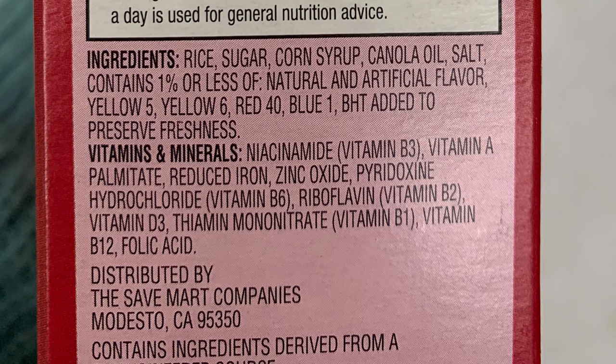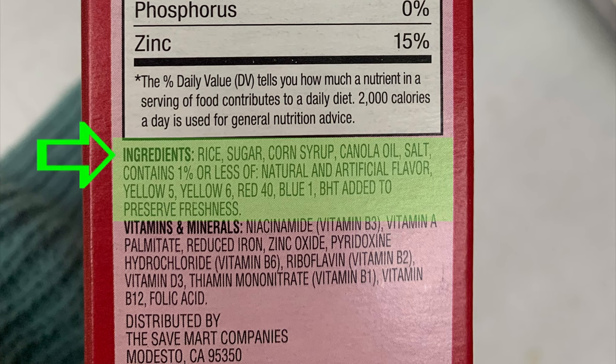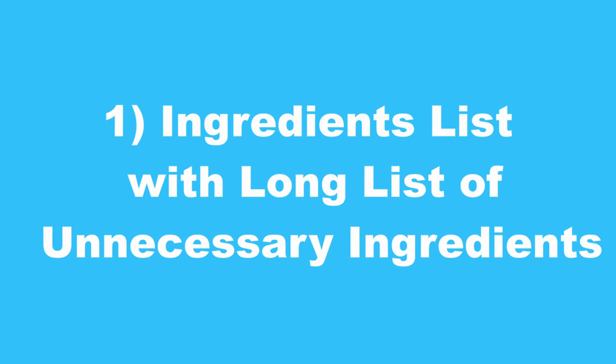Now let's look at the ingredients list, the second part of food labels. By law, most packaged foods must list the ingredients in descending order of predominance by weight. A quick peek at the very first ingredients can tell you a lot about how healthy a food is. First, if the ingredients list for a simple food like yogurt, peanut butter, or potato chips is longer than two or three ingredients, I question why there are more ingredients than necessary and how natural that food really is.